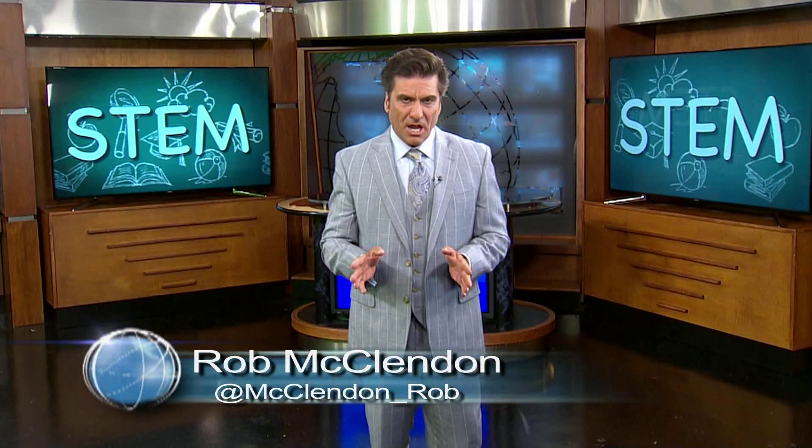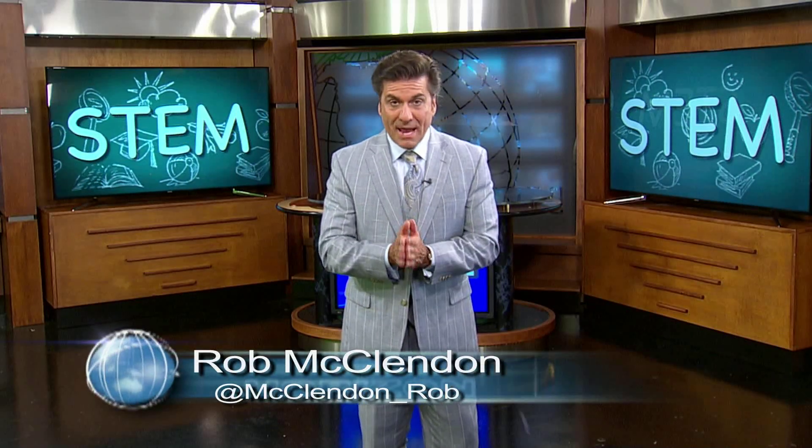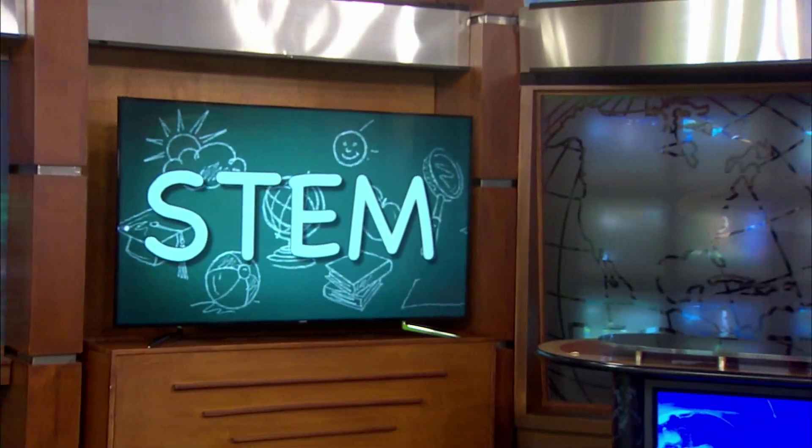Rob McClendon: Hello, everyone. Thanks for joining us here on Horizon. In our ever-changing economy, America is once again turning to innovation as our pathway to economic success. Yet in today's world, innovation is tightly coupled with science, technology, engineering and math — what are commonly referred to as the STEM subjects.